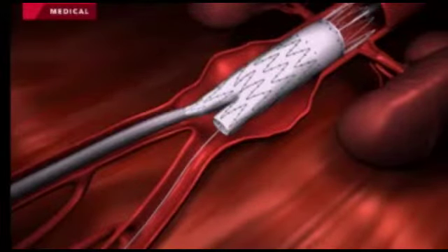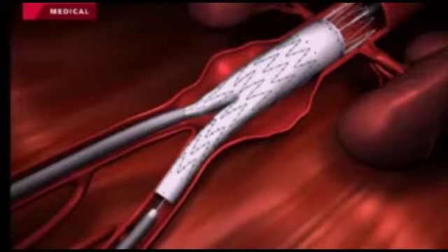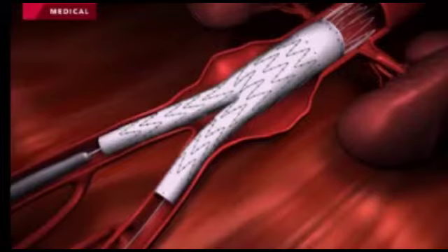The patient I met received the minimally invasive EVAR method. When I met the patient, it was for one-year post-op follow-up images and they appeared to be doing well. These follow-ups will continue throughout their life to monitor the area. This type of follow-up not only tracks the patient's progress, but also provides valuable long-term feedback on the procedure itself.